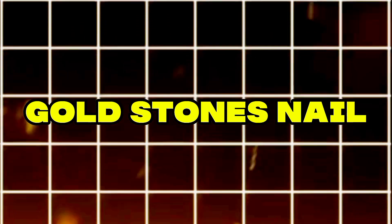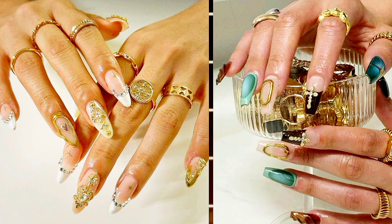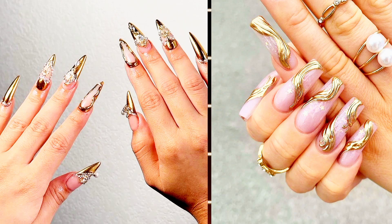Gold Stones. Prepare to showcase the most opulent nails imaginable. Adorn your stiletto manicure with stones, rhinestones, and pearls, finishing with a golden chrome powder that rivals even your most lavish accessories.